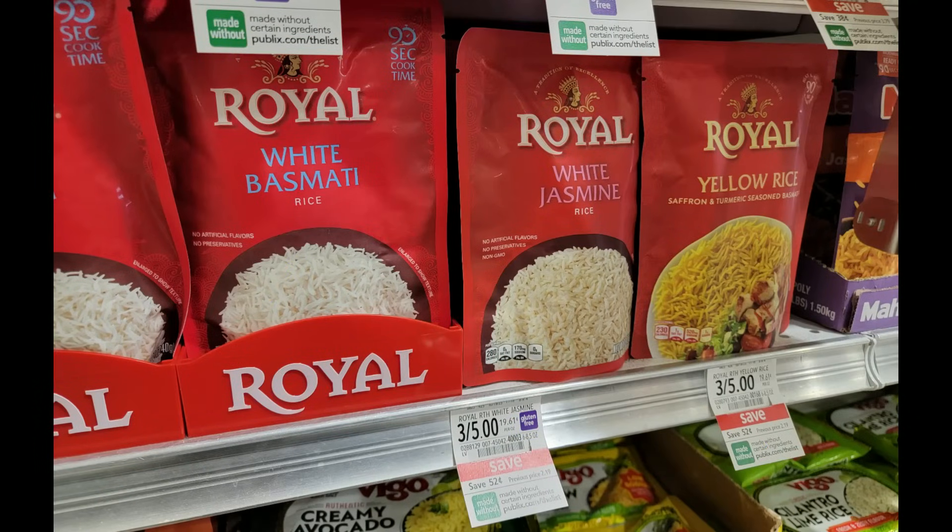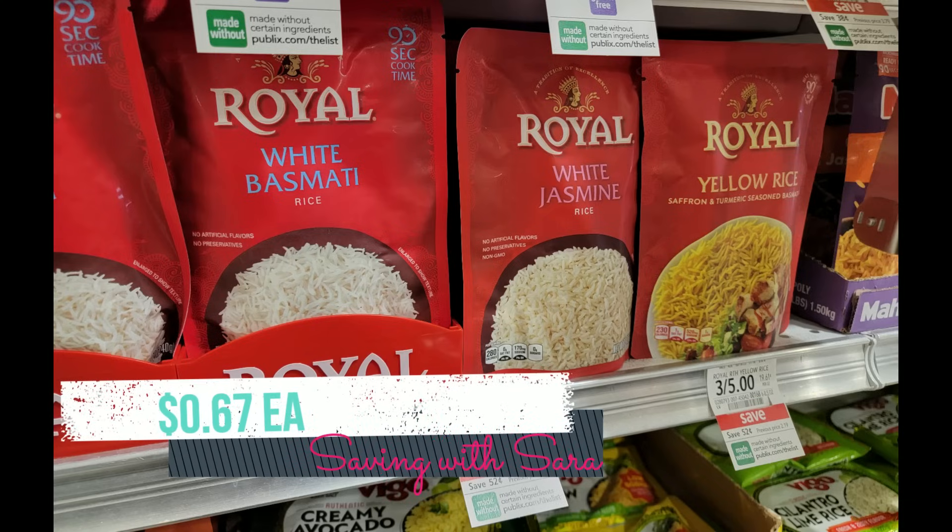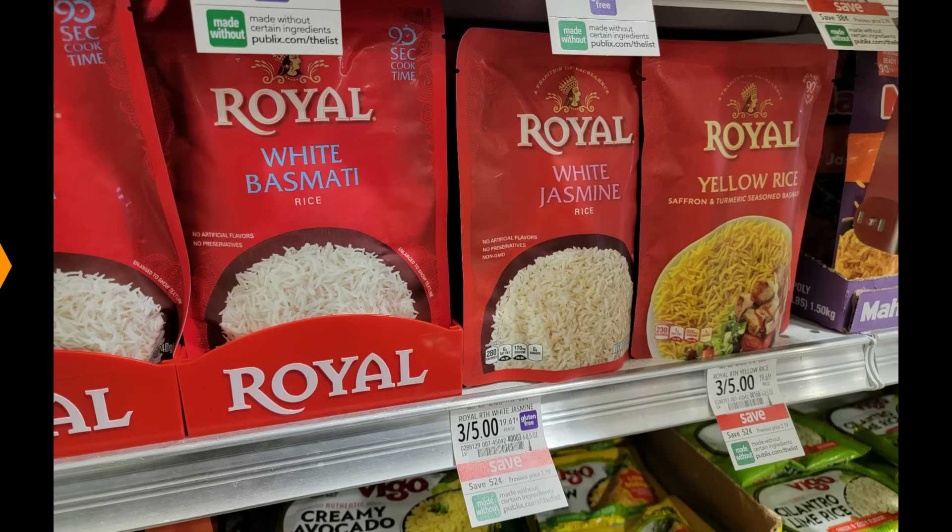The Royal Rice Pouches are on sale three for five. You can grab just one for $1.67 if you want. Select varieties attach to a dollar Ibotta rebate, making them just $0.67. Make sure you scan in Ibotta to see which variety attaches to the $0.50 and which attaches to the dollar rebate.